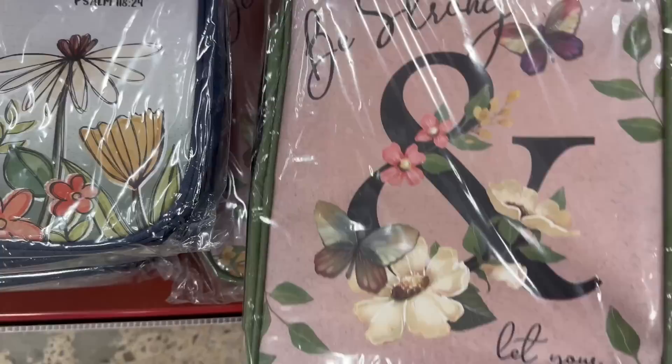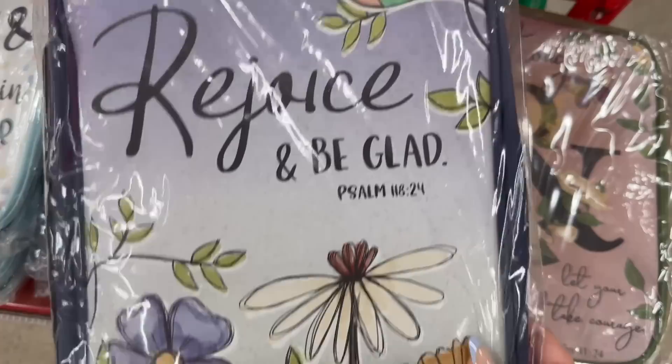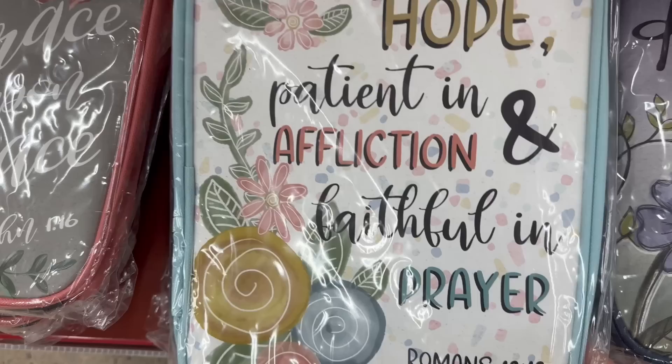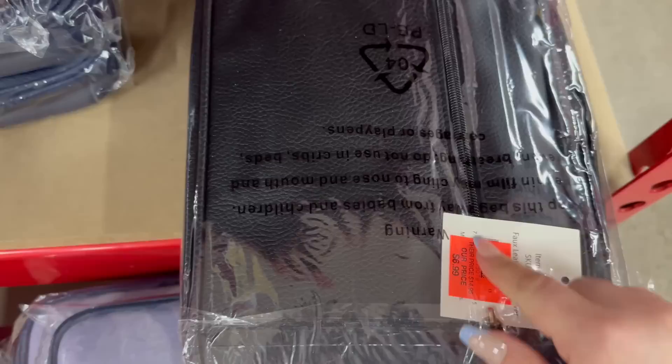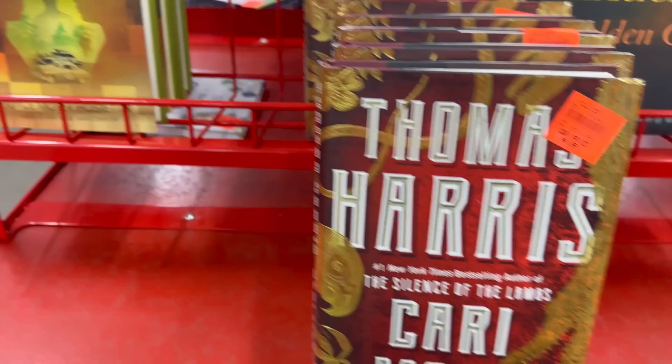Over here, these Bible covers are $6.99 — they're also in this week's ad. They've got a great selection: ones with Bible verses, sayings, all with zippers. They also have a navy one with a zipper pocket on the back for pens and bookmarks, and a black one as well — very nice quality. They also have inspirational books in the ad starting at $4.99.